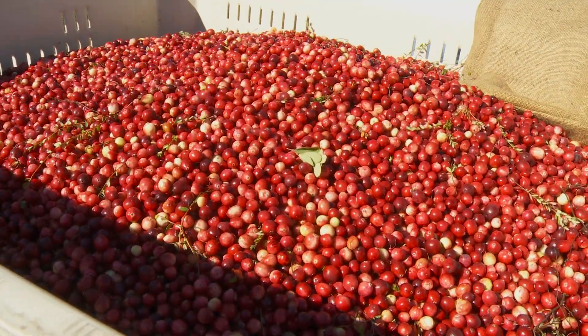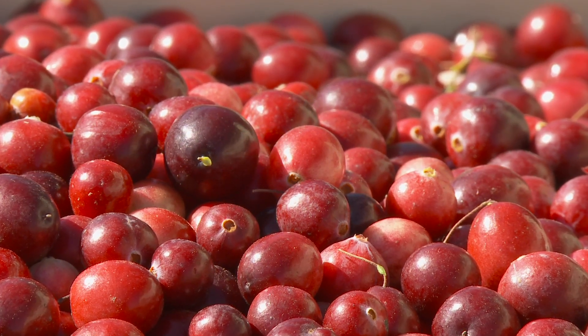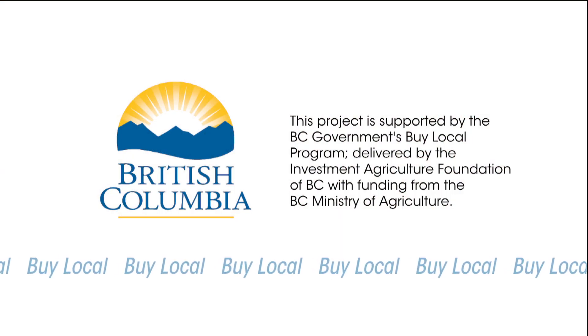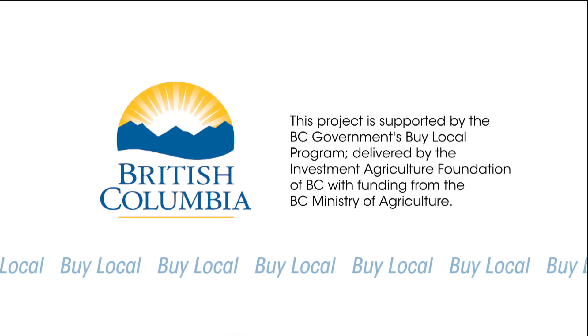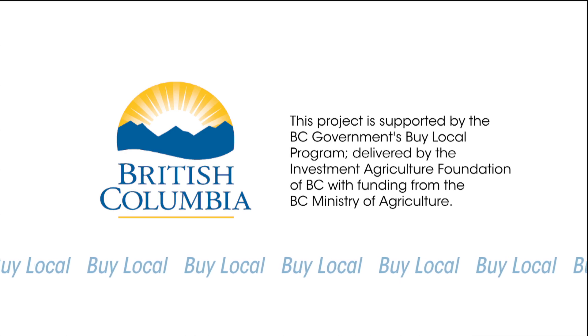High quality fresh cranberries are available in season in BC supermarkets. Look for the Product of Canada label and enjoy these delicious and nutritious local cranberries at Thanksgiving and Christmas. This project is supported by the BC government's Buy Local program, delivered by the Investment Agriculture Foundation of BC with funding from the BC Ministry of Agriculture.